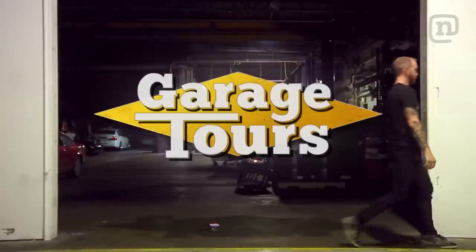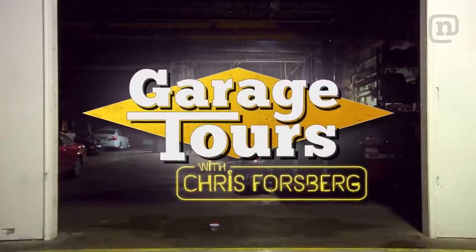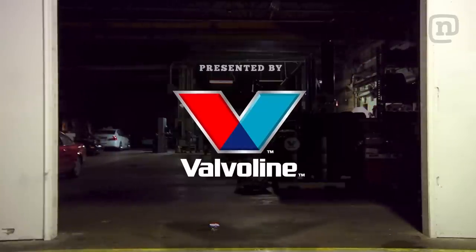I'm Chris Forsberg and on this episode of Garage Tours we head out to Simi Valley, California to visit my friends at Fast Intentions. They're building some of the most powerful bolt-on turbo systems in the import scene. You might have seen us install their twin turbo system on our 370Z on a little show called Drift Garage. Let's see how these kits come together.